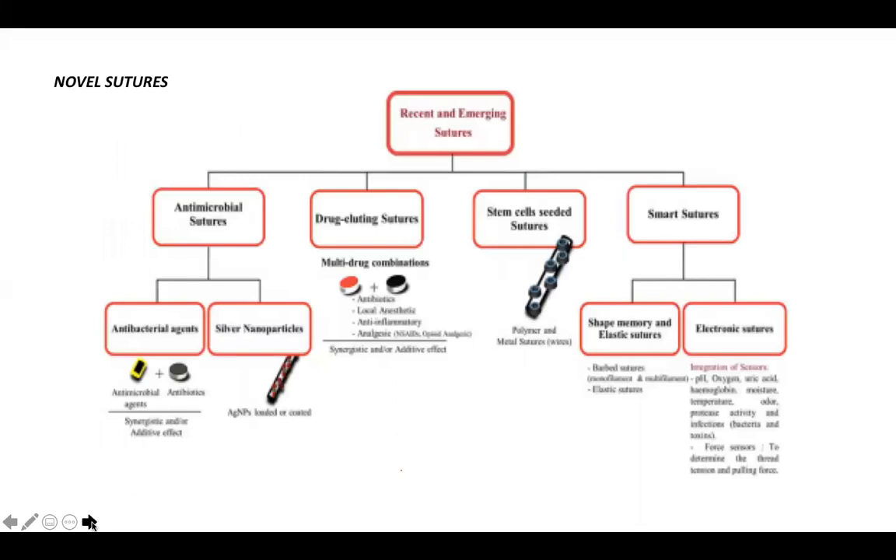Novel sutures have been developed recently with additional properties, modified with antimicrobial and bioactive molecules such as drugs, proteins, growth factors, silver, and antibacterial agents. They aim to reduce post-operative surgical site infections by reducing bacterial growth and adherence, and also to hasten healing. Types include: antimicrobial sutures with antibacterial agents or silver nanoparticles; drug-eluting sutures delivering antibiotics, local anesthetics, anti-inflammatory agents, or analgesics; stem cell-seeded sutures with growth factors; and smart sutures with shape memory, elasticity, or electronic properties.